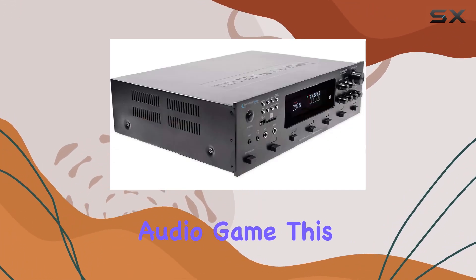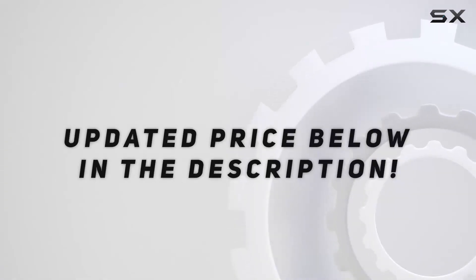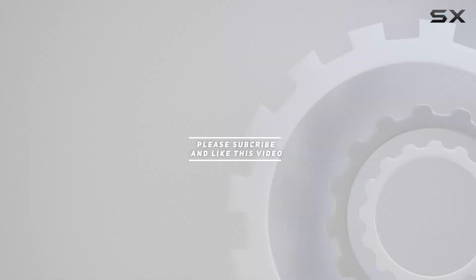If you're looking to elevate your audio game, this bundle is worth considering. Check out the video description for updated pricing, and thank you for watching.